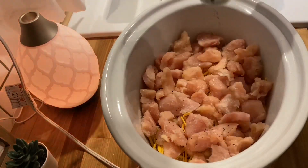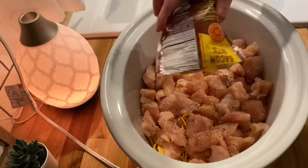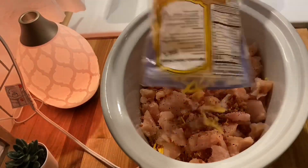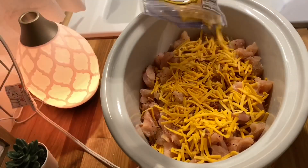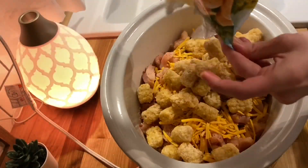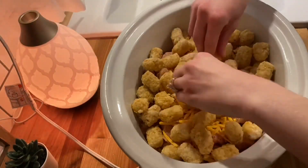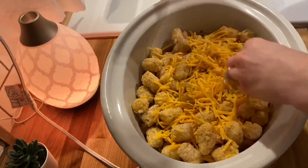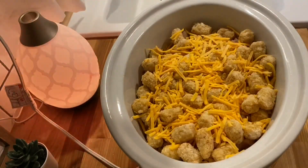Today's Bible verse is going to be Isaiah 25:1 — 'Lord, you are my God, I will exalt you, I will praise your name, for you have accomplished wonders, plans formed long ago with perfect faithfulness.' If you guys have any questions or would like to talk to me about anything at all, please comment down below. I will have all of these recipes linked down below — make sure you go click on those to get exact ingredients and measurements.